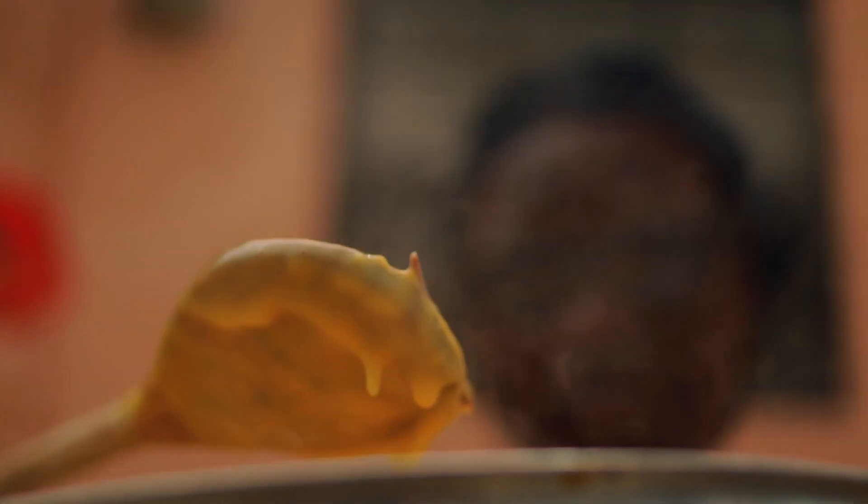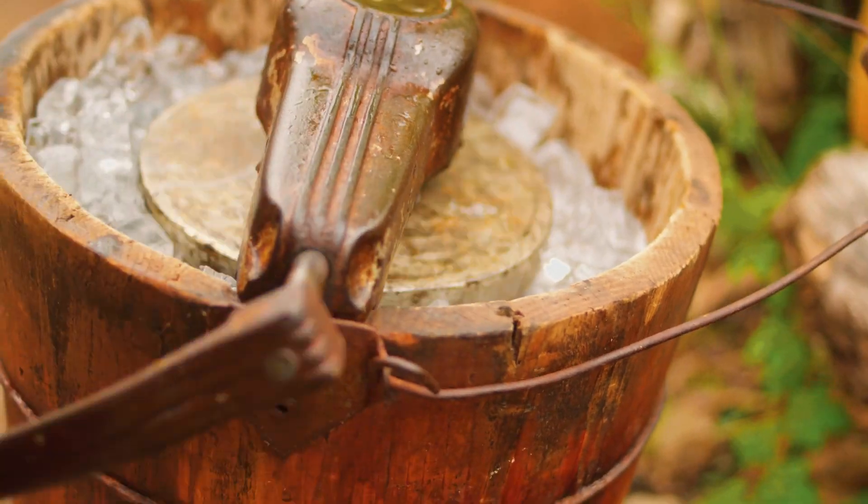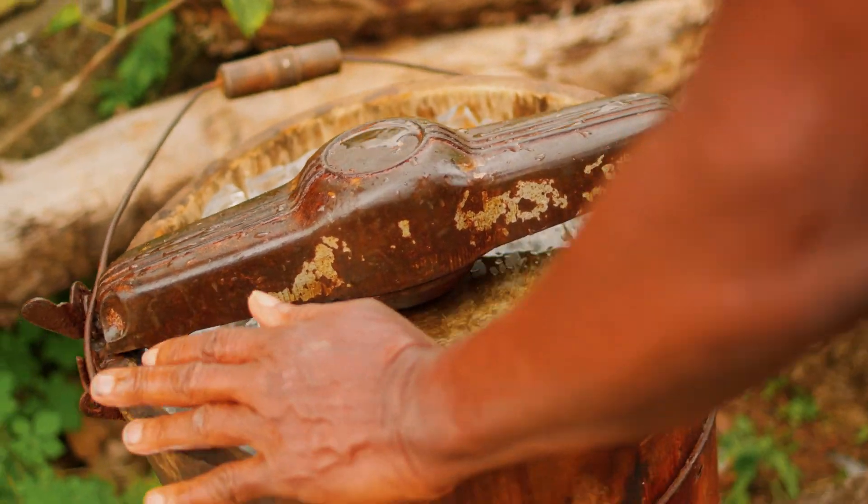Here comes the hard work. Pour your mixture into the ice cream can, add the ice, and get turning. You've got to put your back into it and apply some elbow grease. It is all worth it in the end.